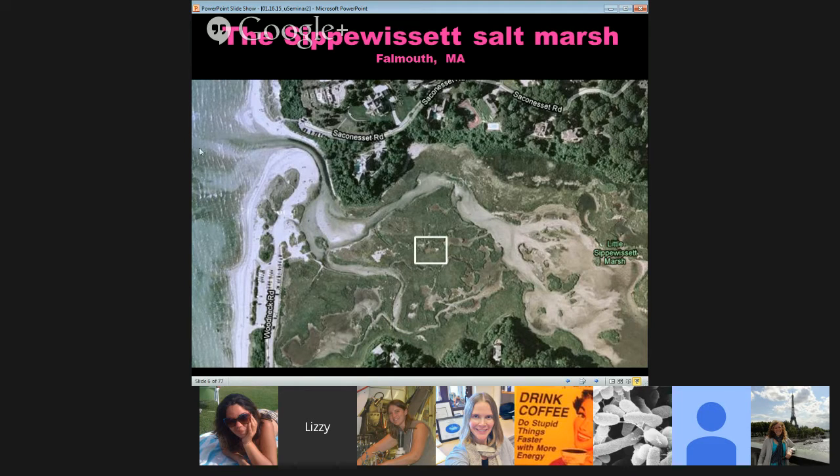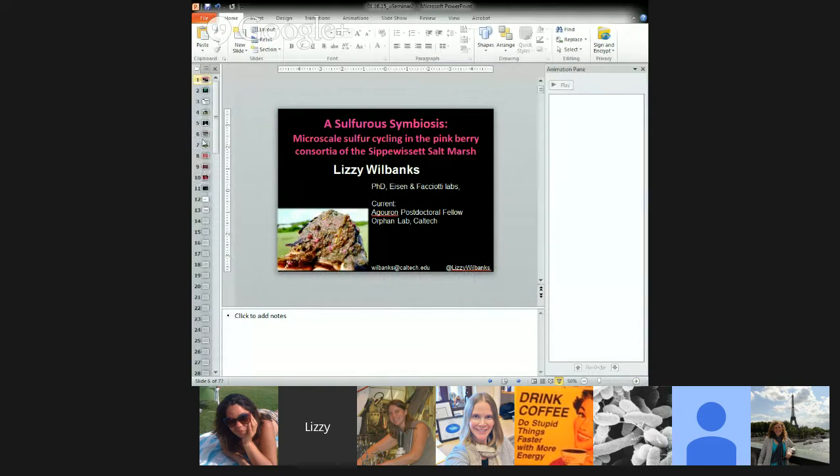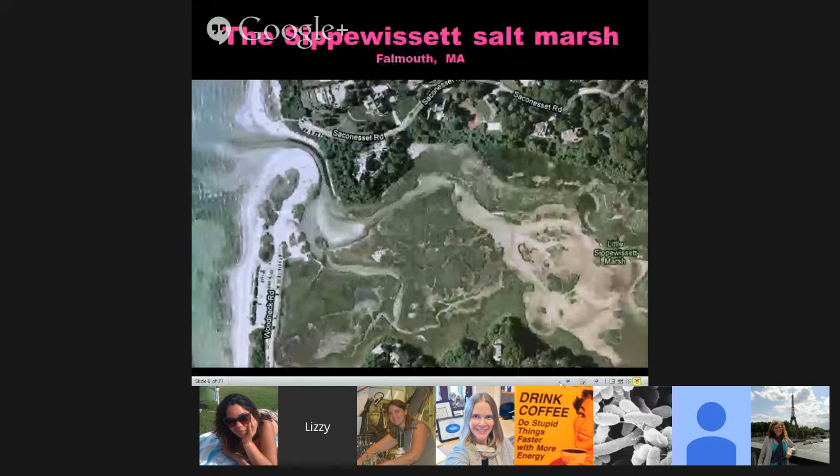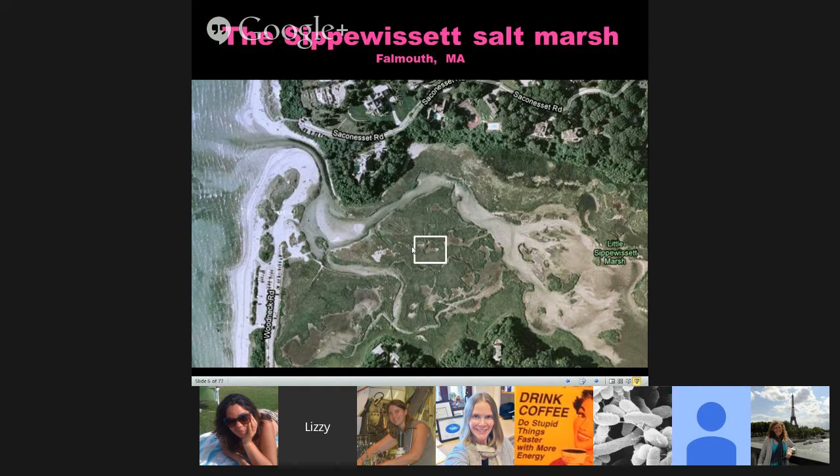I'm having a little trouble because it's not pulling up my animations. But we can work with that. This work started when I was a grad student attending the microbial diversity course at the MBL in Woods Hole. This was the field site we went out to in the first week of the course — the Sipwis Salt Marsh. We walked in this main tidal channel and came to some little intertidal pools in the Spartina eelgrass marsh.